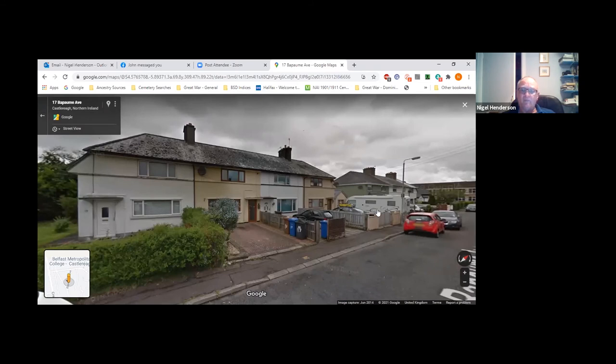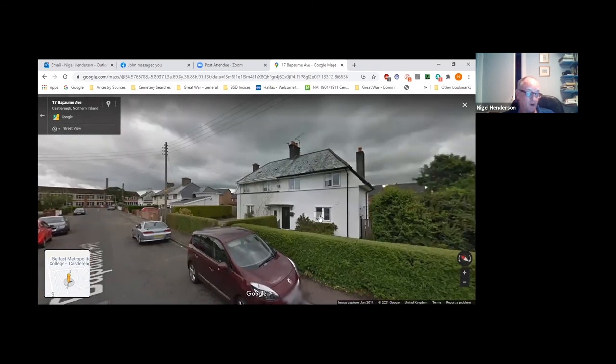That brings the evening's presentation to an end. This end piece serves as an introduction to next week's talk, which will look at how I went about identifying the occupants and their backstories — examining how information can be gathered to build profiles of those who lived in the houses. Question time follows, and the host thanks the speaker, noting the presentation felt almost like being there, which is as good as can be achieved in COVID times.